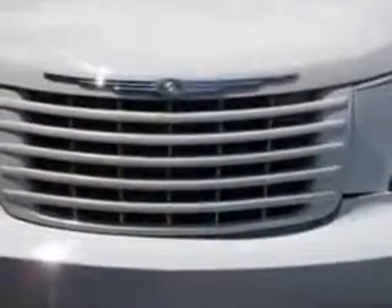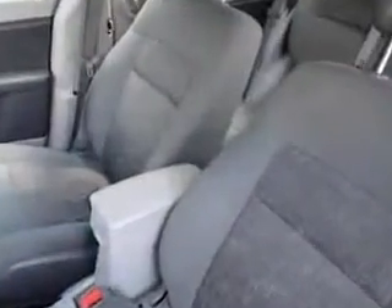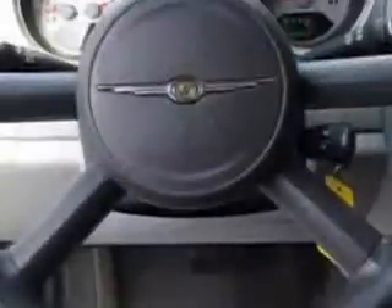Imagine driving this white 09 Chrysler PT Cruiser wagon equipped with a four-cylinder engine. Enjoy this great car with features like remote power door locks, side airbag system, privacy glass, and much more. Enjoy the drive and have peace of mind in this 09 Chrysler PT Cruiser.